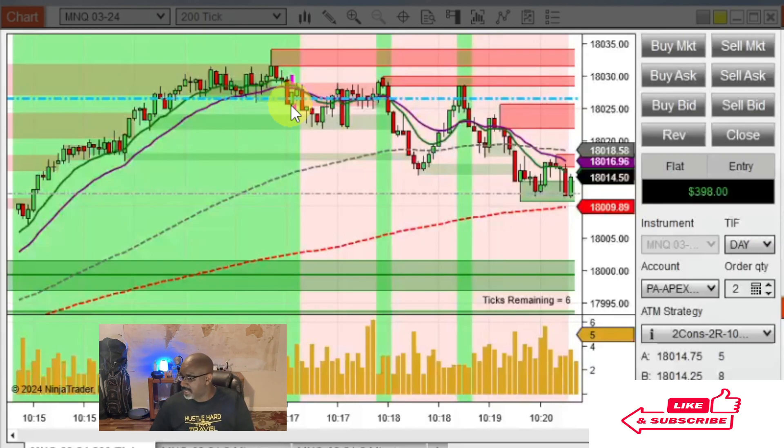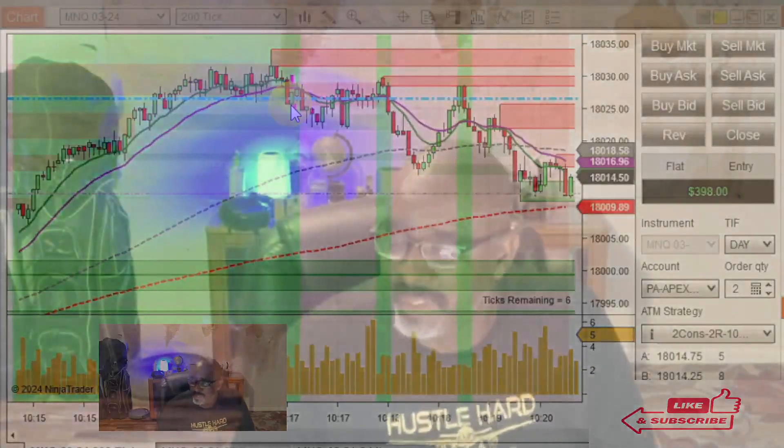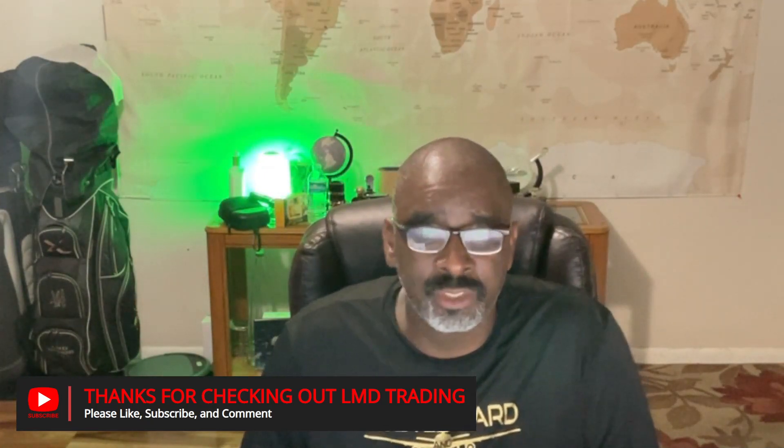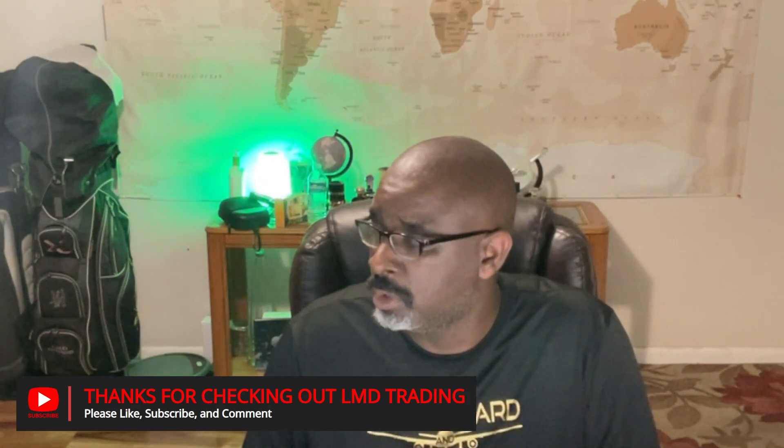On that note, we're wrapping this one up. As always, thanks for checking me out. If you have not hit that like button, now would be an excellent time to do so. If you're not subscribed, I would love to have you as a subscriber over here at LMD Trading. We can continue the conversation in the comments. I'm about to rest my voice — this cold is doing a number on me. I'm out of here, peace.